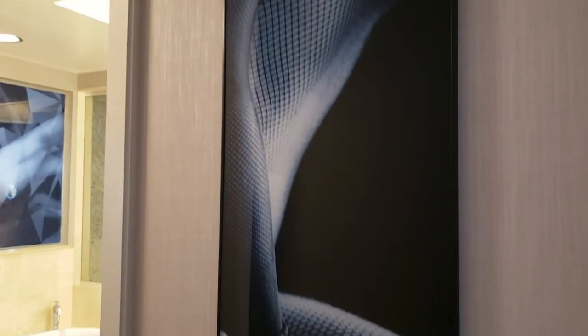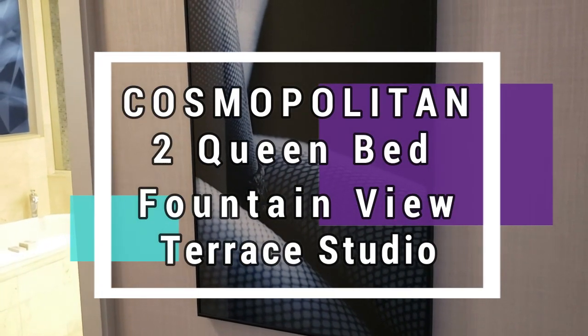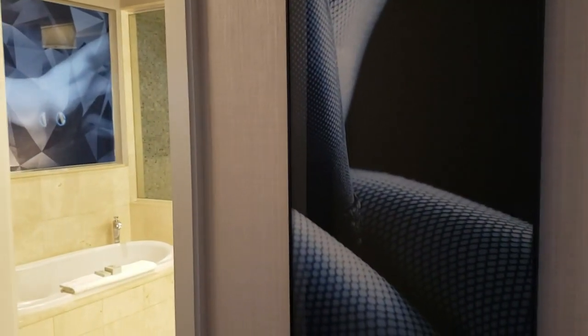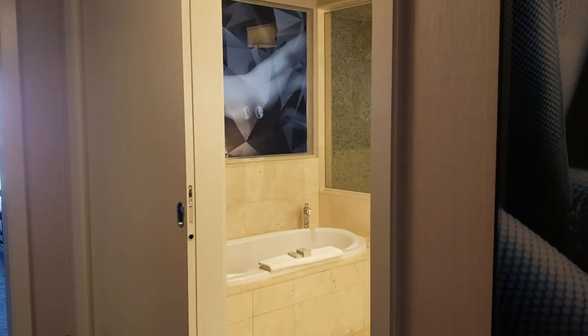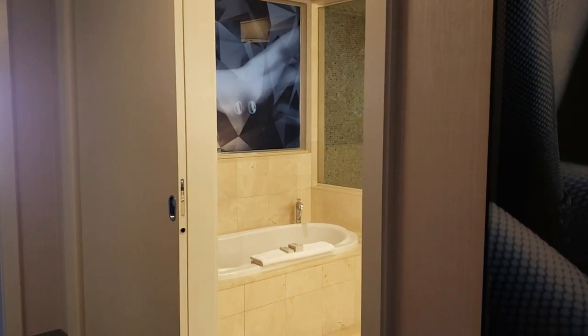Hey guys, we've made it to the Cosmopolitan! I'm so excited, I love this place. We have a terrace fountain room, of course, because if you're going to stay here why not. We're on the 15th floor in the Chelsea Tower, which is perfect because the cabana we have will be at the Chelsea pool. We wanted the Chelsea pool because it's a little smaller and probably a little quieter, which is more our speed.